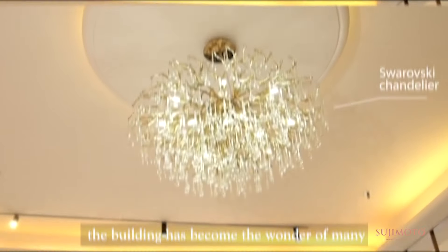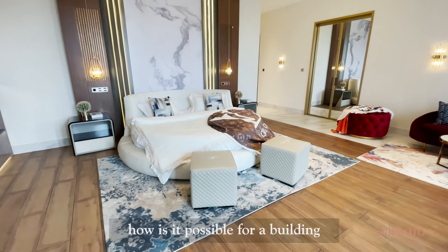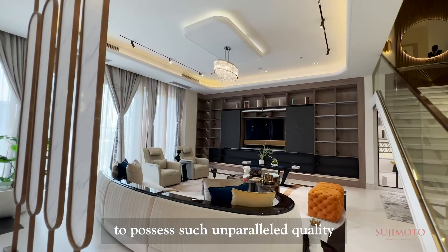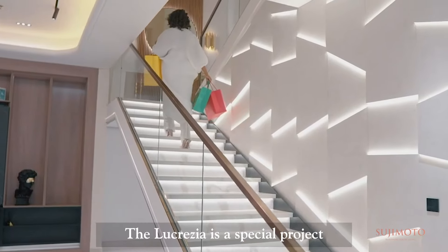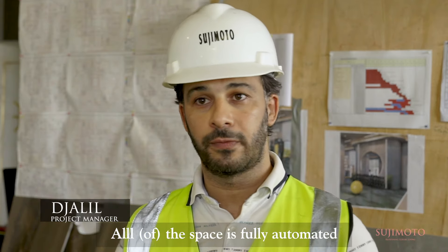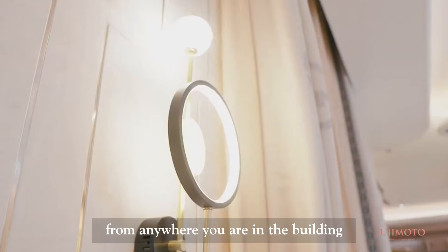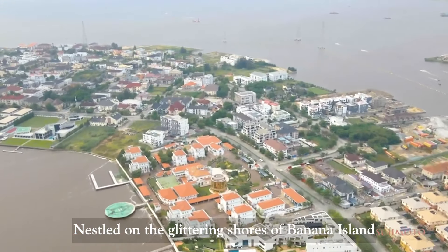Set to stand 68 meters high, Lucrezia by Tsujimoto is the tallest audacious structure of its kind in Banana Island. What we've noticed is that we are very peculiar about quality and we will make sure that everything we do, we try and stand out. We do things that people are never thinking of doing right now, because we want you to beat your chest in front of anyone and say we did a world-class architecture masterpiece here in Lucrezia.